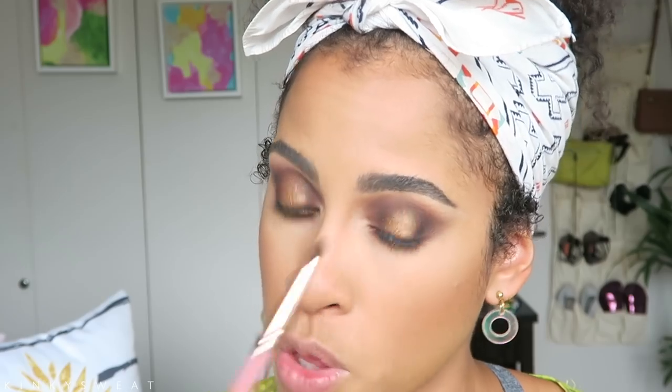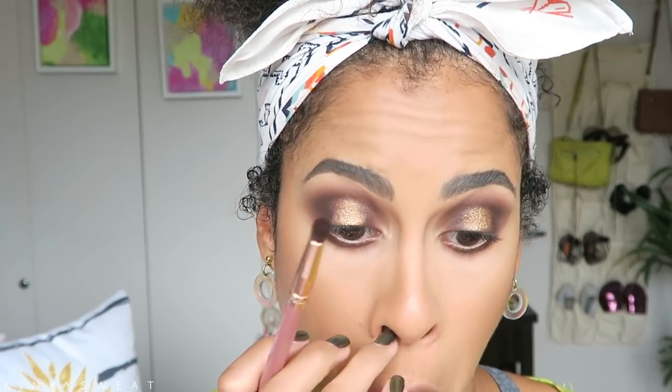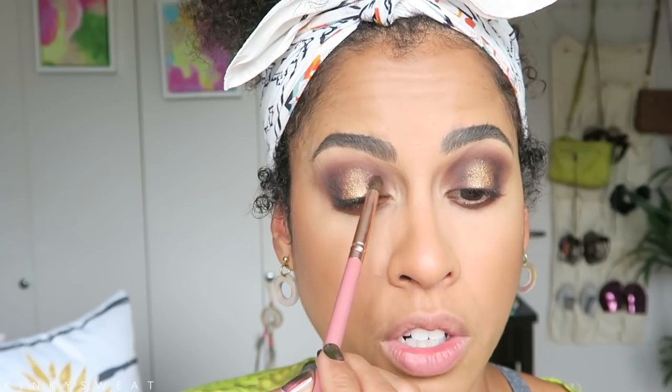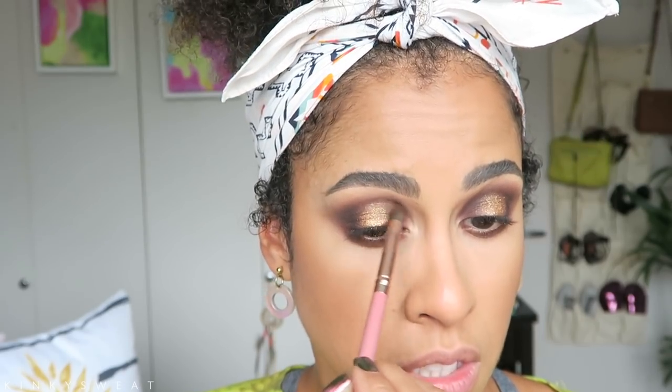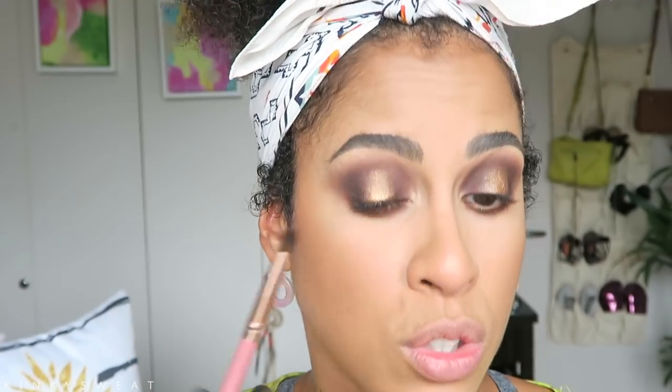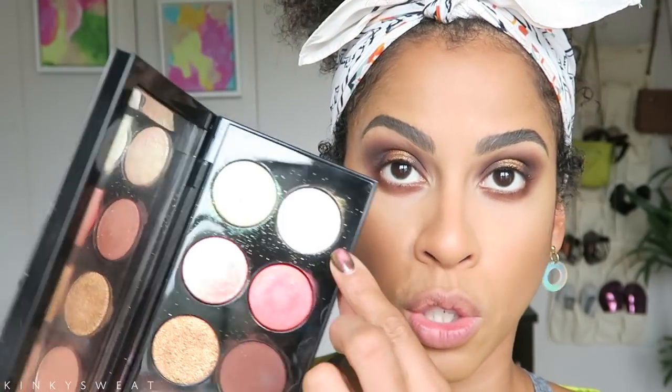Now I'm taking my Ray Ray BH Cosmetics pencil brush with Extreme Aubergine and carefully grazing the edges of the bronze shade so there's a smoother transition between metallic and matte. I'm also putting more shadow towards the inner portion of my lid so there's no blank space — sometimes you just need a smaller brush to do that.